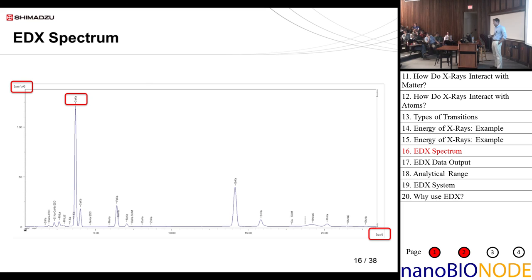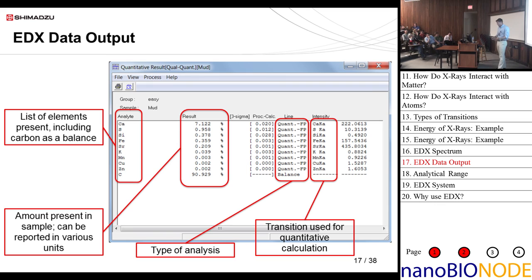This is what a typical spectrum looks like. The y-axis is in terms of counts per second per microamp. The voltage and current of the x-ray tube can be adjusted depending on your sample and what you're trying to excite. Increasing the current increases the intensity of the signal, which is why it's normalized per microamp. The x-axis is in keV, going from 0 to 40 keV, and a peak is labeled here — this is calcium K-alpha. This is what a data output screen looks like, with a list of elements and their concentrations.